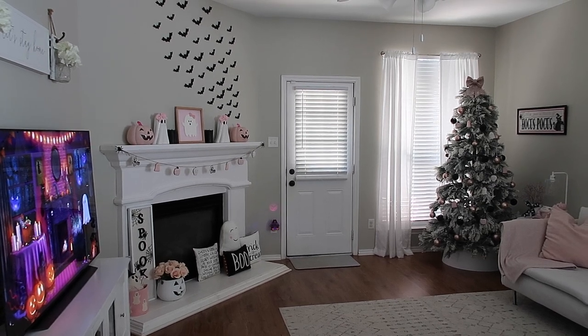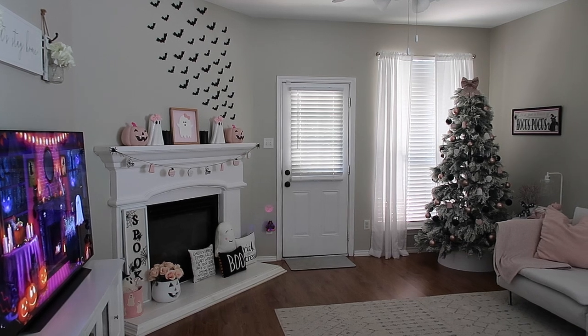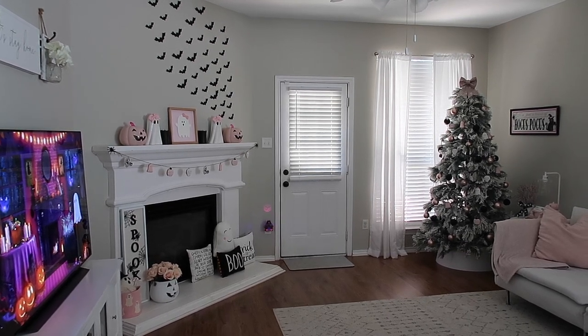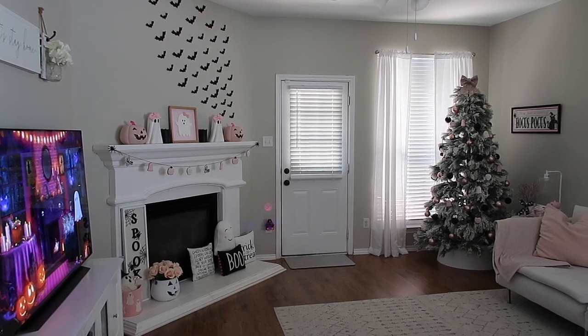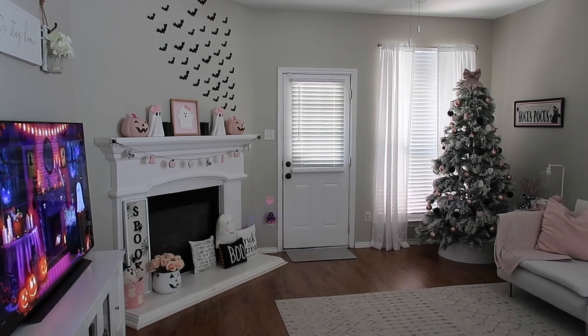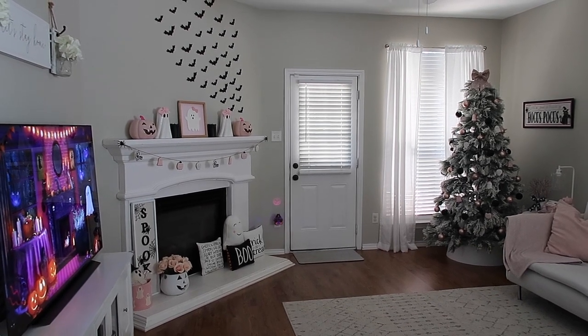Hey guys, welcome back to my channel. Today I am sharing my Halloween home decor tour for 2022. If you are new, hi my name is Dawn. Welcome to my channel. If you're returning, thank you so much for coming back and thank you guys for being patient for this video. It took me a while to get it out. I found a bunch of new Halloween decor that I will show you in this video.